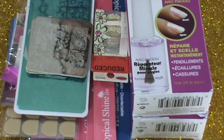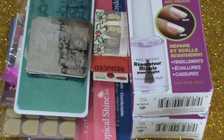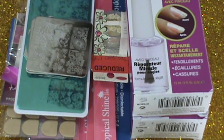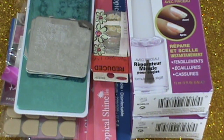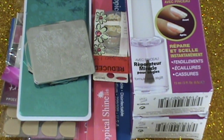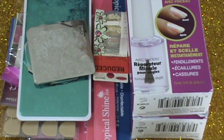Hey guys, welcome back to my channel. I just wanted to show you some things that I got at Sally's Beauty Supply, and also some stuff I ordered from Bundle Monster and Born Pretty Store. Some of them I've had already and some I just got on Friday, so if you want to see what I have, just stay tuned.